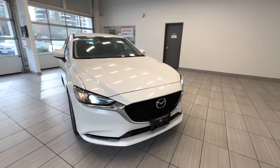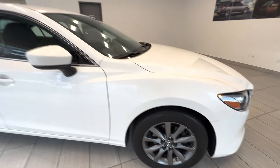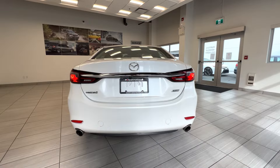This is the 2018 Mazda 6. Here is the alloy wheel. The car is in perfect condition inside and out, and here is the back of the car. It has dual exhaust.